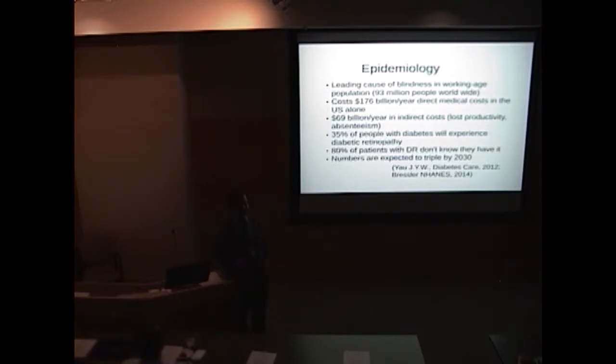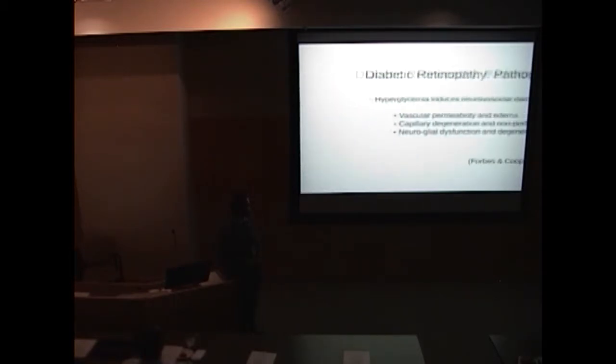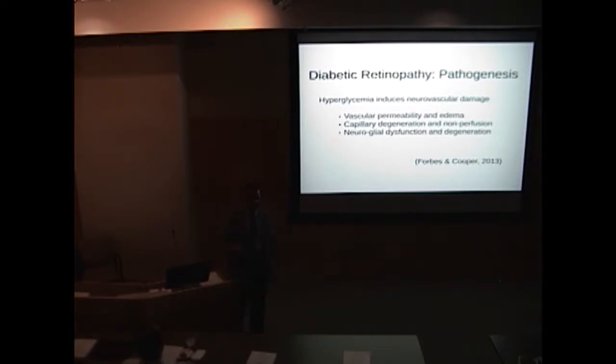Those numbers are expected to triple by 2030. I conceptualize this as hyperglycemia inducing neurovascular damage through classical pathways: increased reactive oxygen species, advanced glycation end products, the PKC pathway, and the polyol pathway with sorbitol and increased osmotic stress.